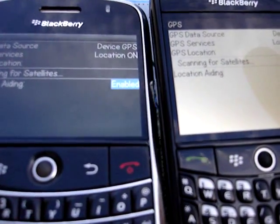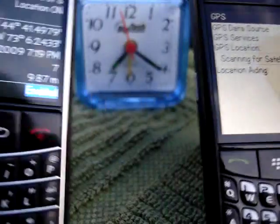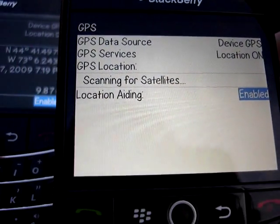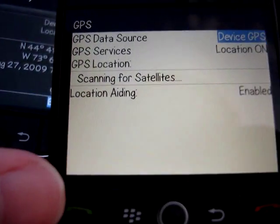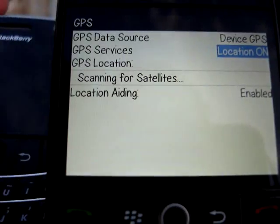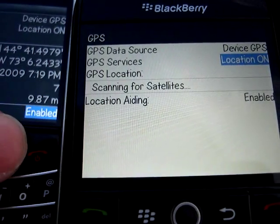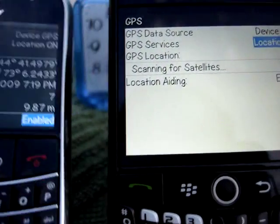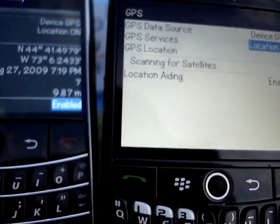Last time, the Bold had a fix much quicker than the Curve. And there we are — it's actually got 7 satellites right above me, apparently. The Curve is still looking for some kind of satellite coverage. I am outside, clear skies. It's about 7:19, according to the BlackBerry Bold. Still looking for a fix on the Curve — nothing so far.